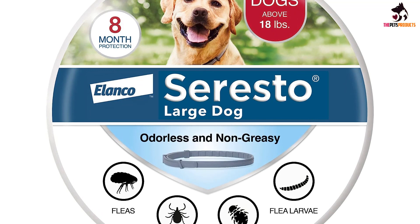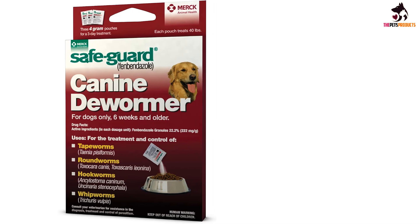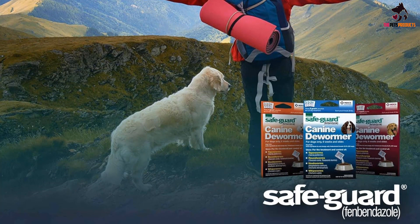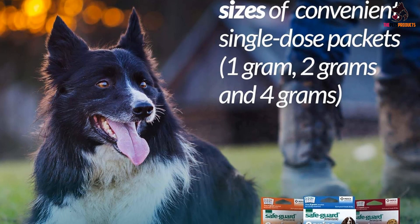At number four we have the Tri-Heart Plus chewables for dogs. These chewable tablets prevent and control heartworms, roundworms, and hookworms, working similarly to Heartgard Plus. They contain the same active ingredients, ivermectin and pyrantel, making this medication a generic equivalent to Heartgard Plus. The active ingredients eliminate the tissue stage of Dirofilaria immitis up to a month after infection. This is a monthly treatment that must be administered every month throughout the entire year, winter included.